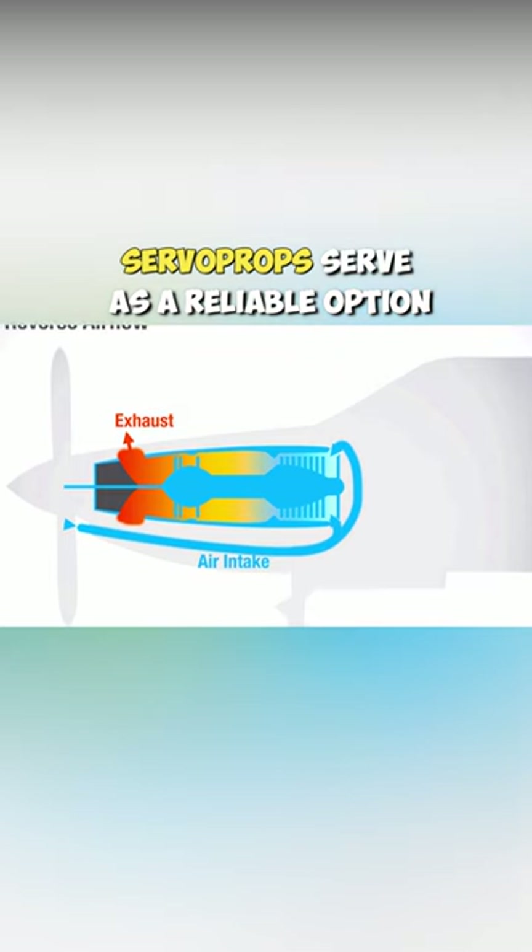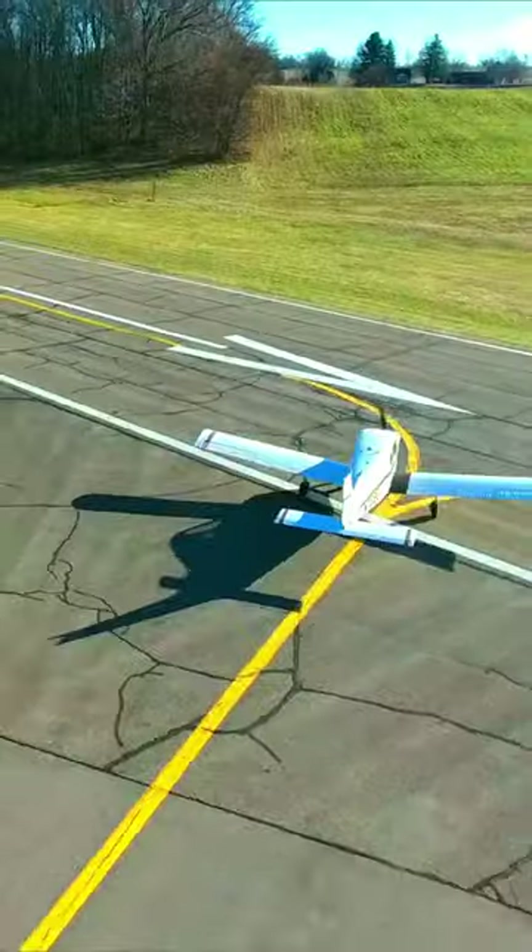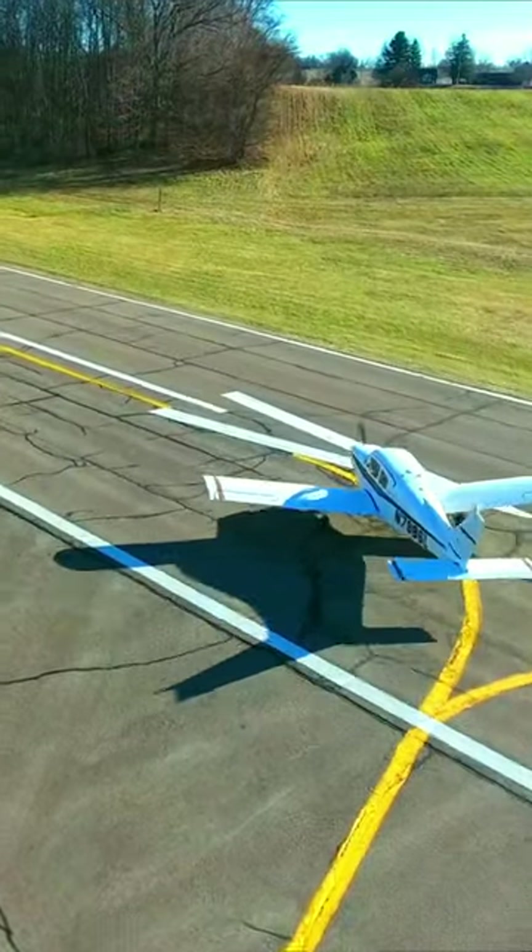Turboprops serve as a reliable option. They were introduced to fill the gap between high-speed, high-altitude jets and low-flying light airplanes.